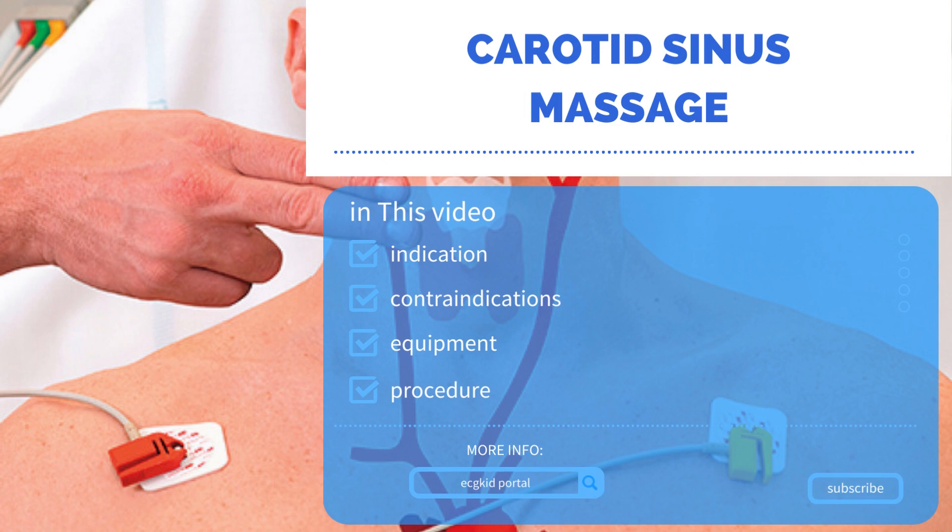This video reviews the indications for carotid sinus massage, the contraindications, the equipment needed, and how to perform the procedure safely in adults.